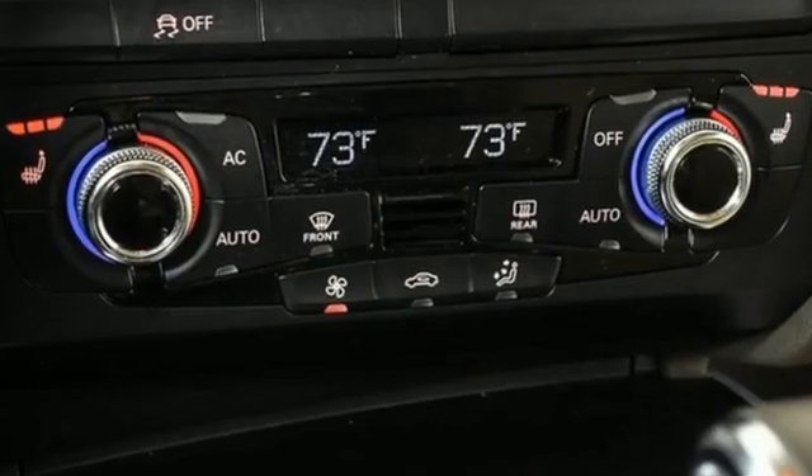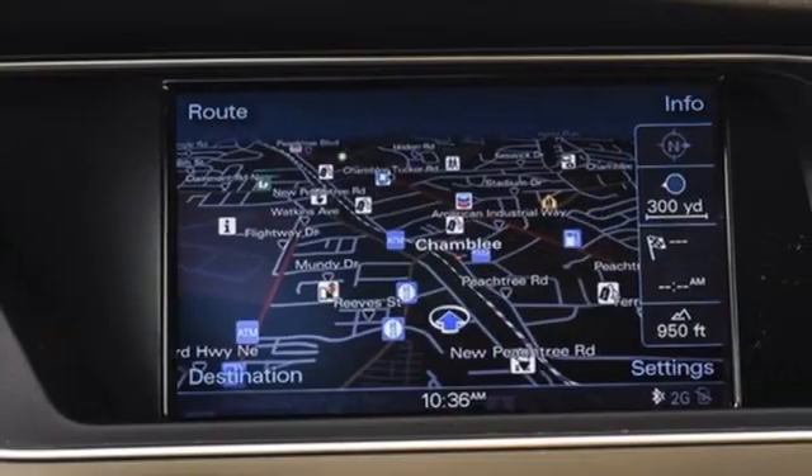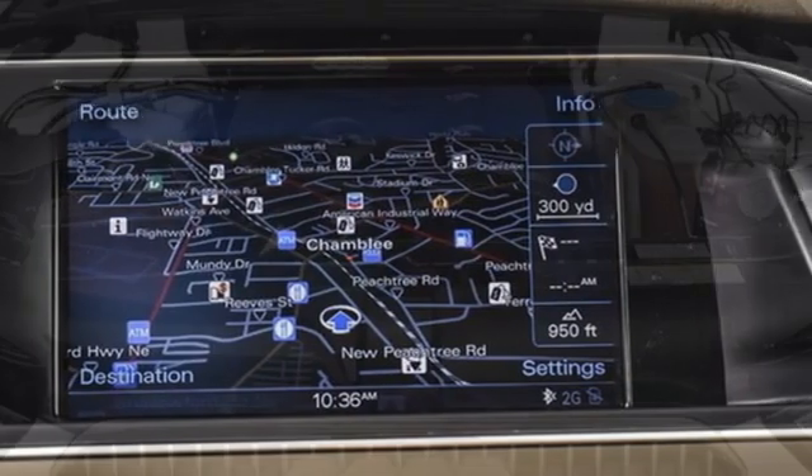Car and Driver explains: the cabin is well-turned-out as you'd expect, a veritable festival of high-buck materials screwed together with the precision of, well, an Audi.